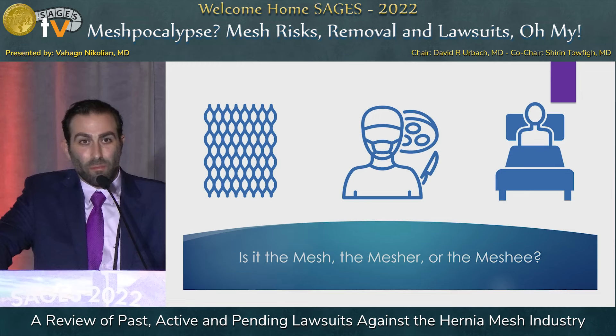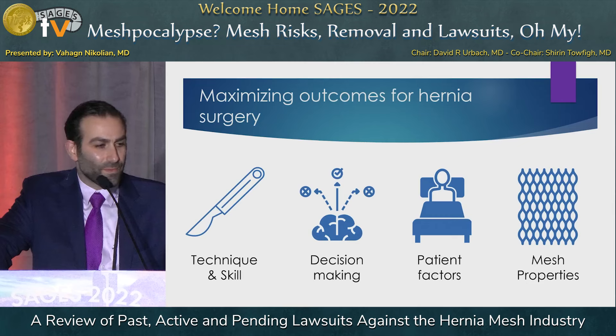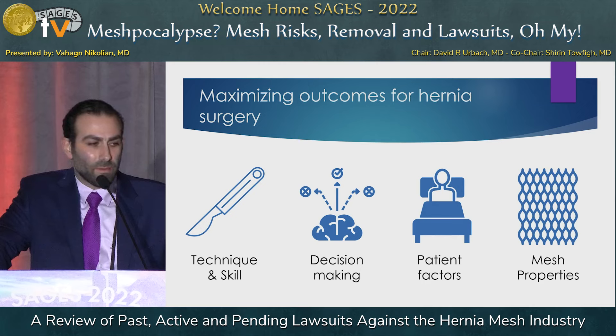The question we all wonder: is it the mesh, the mesher, or the meshee? It's probably multifactorial. Anytime we do a hernia repair, it comes down to technique and skill, decision making, patient factors, and recognizing mesh properties.